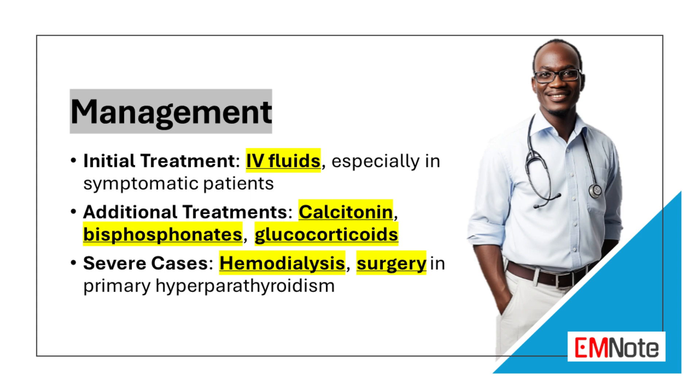Calcitonin can be given to rapidly lower the serum calcium level by inhibiting bone resorption. Bisphosphonates may be beneficial after fluids with consultation of oncology and endocrine. Bisphosphonates, such as pamidronate or zoledronic acid, are more potent inhibitors of bone resorption and can be used in patients with severe hypercalcemia or hypercalcemia that is refractory to normal saline and calcitonin.